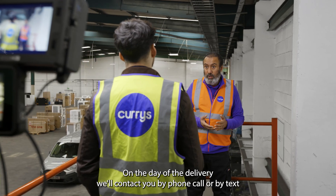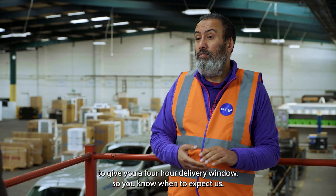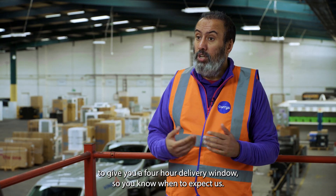On the day of the delivery, we'll contact you by phone call or by text to give you a four-hour delivery window, so you know when to expect us.